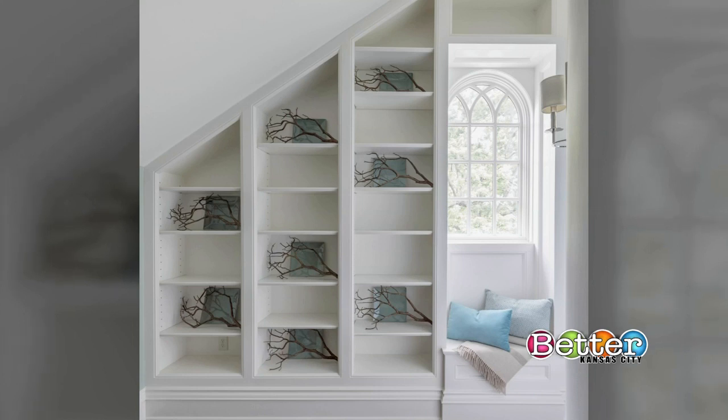Tip number one is this photo, and it's: make a statement. You don't have to, but making a statement in a foyer really draws you into the space — it gets you excited to move on and see what's next. It's a bold move.